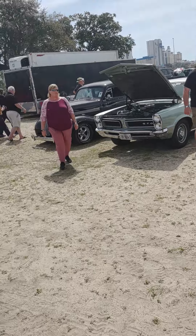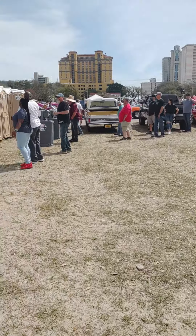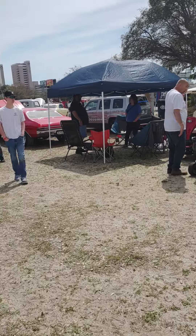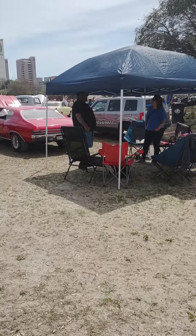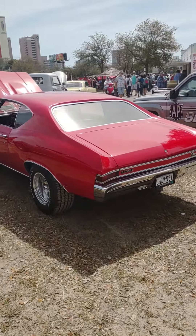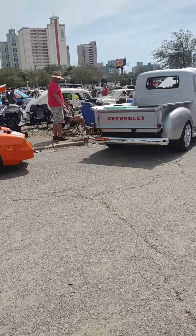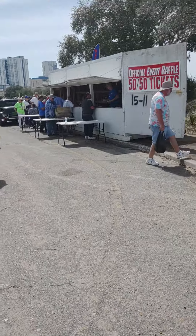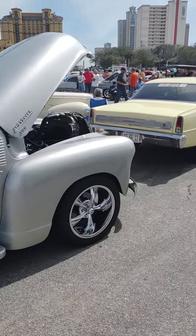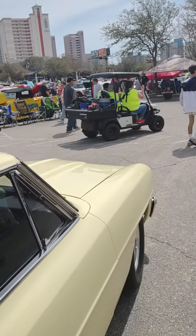I'm here in Myrtle Beach, South Carolina at the 33rd Annual Run to the Sun show. I'll give you a little short view of some of the amazing cars that are here. Attendance is full — they limited pre-registration to 3,000 cars, and I'm not sure how many they allowed in that were not registered prior to the event. I've been here a few times in the past and it's about the same as it was before, so we've got well over 3,000 cars here.